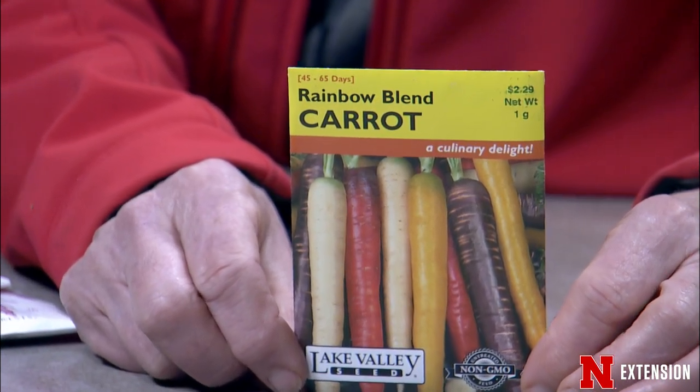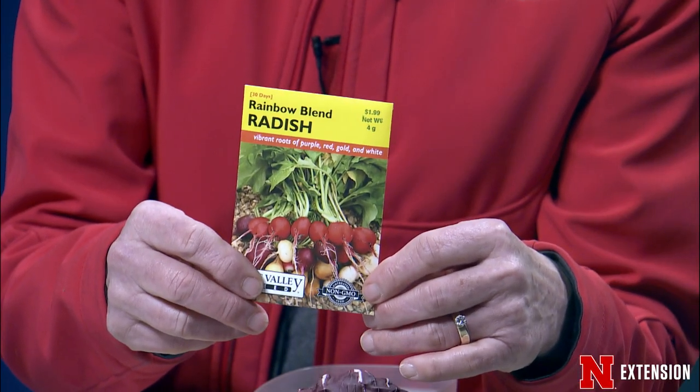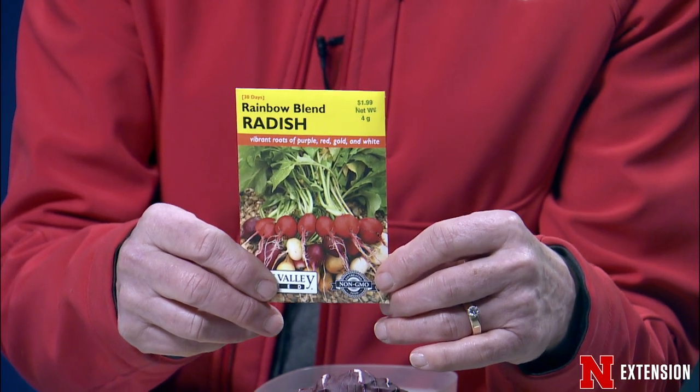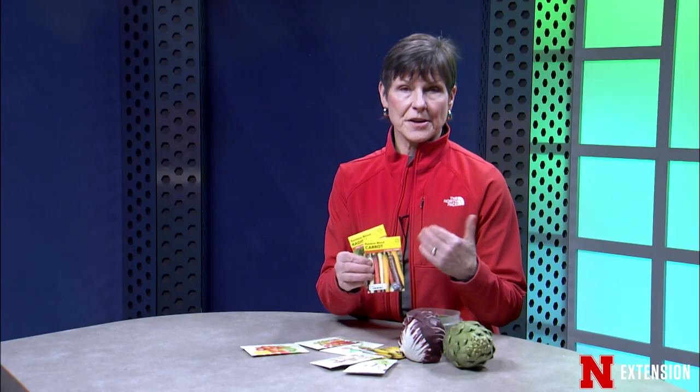You can also get that rainbow blend in radishes — there's a blend called Easter Egg that adds some brighter colors. So if you're worried about growing those long carrots and you still like the bite of radishes and want that color in your vegetables, you can try radishes. They germinate very, very early, giving you a chance to start early, get them grown, pull them out, and start over again with something else.